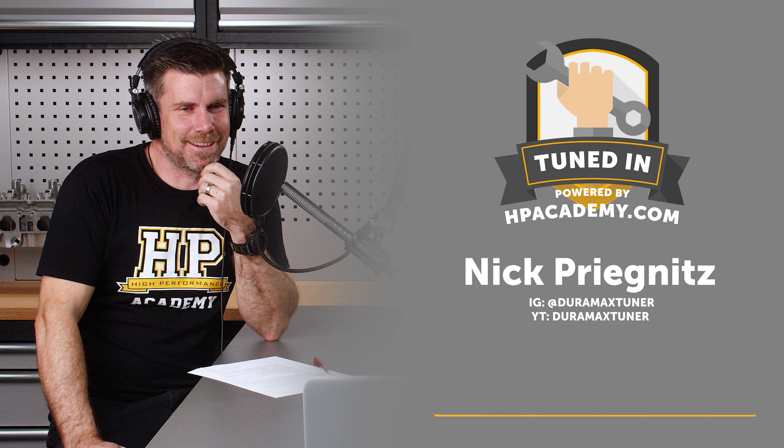Duramax support was just coming out from EFI Live. I'd previously had a 12-valve Cummins, so I wanted to get back into diesel. I got the truck, started getting on forums trying to educate myself, and found that while the EFI Live support looked really powerful, there just wasn't a lot of information out there about how to use it, and not a lot of guys willing to share.